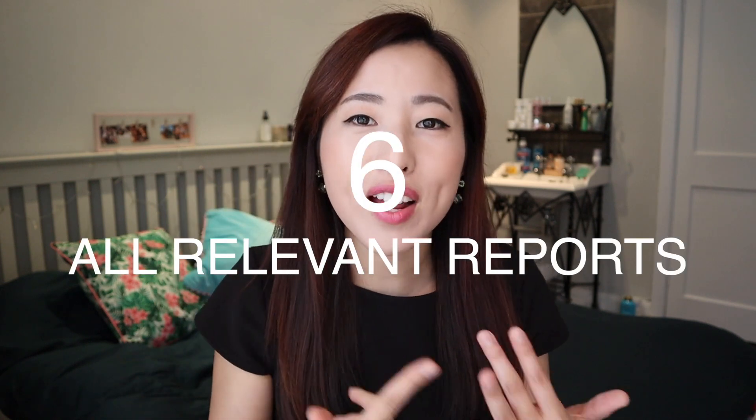Number six is the Francis Report and the Carter Report — and any recent report involving failings of the NHS, or something like the Five Year Forward View. Just be on top of those kinds of reports.